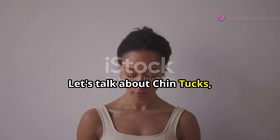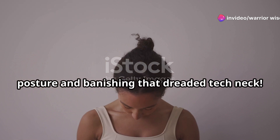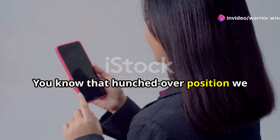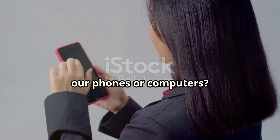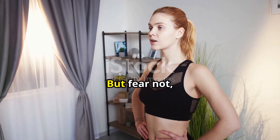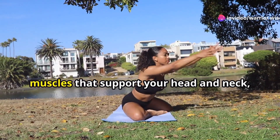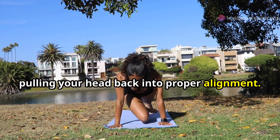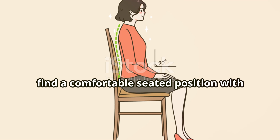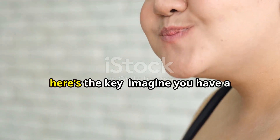Let's talk about chin tucks — the secret weapon for improving your posture and banishing that dreaded tech neck. You know that hunched-over position we all find ourselves in when we're glued to our phones or computers? Not a good look. But chin tucks are here to save the day. This exercise helps strengthen the muscles that support your head and neck, pulling your head back into proper alignment. Find a comfortable seated position with your back straight and shoulders relaxed.